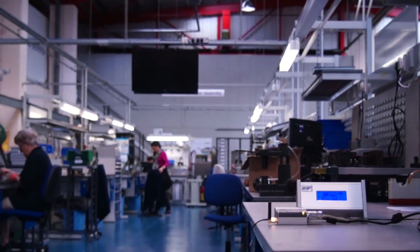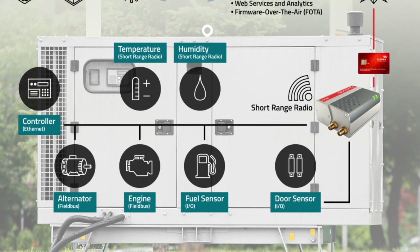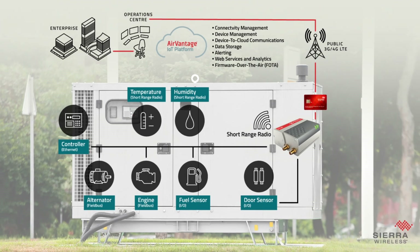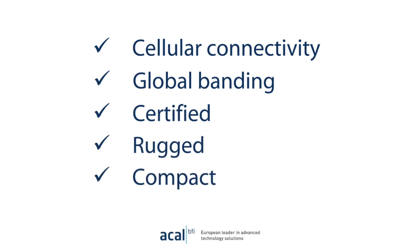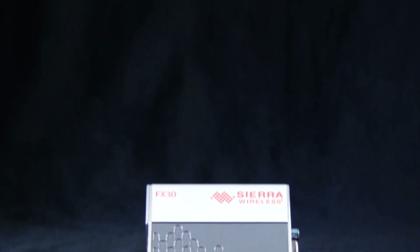The FX30 could also connect to multiple data endpoints in our location, to gather data from machines and processes, or actively manage these systems. The FX30 is ideally suited for both regional and global deployments, providing cellular connectivity, global banding combinations and numerous certifications in one small, rugged industrial form factor.